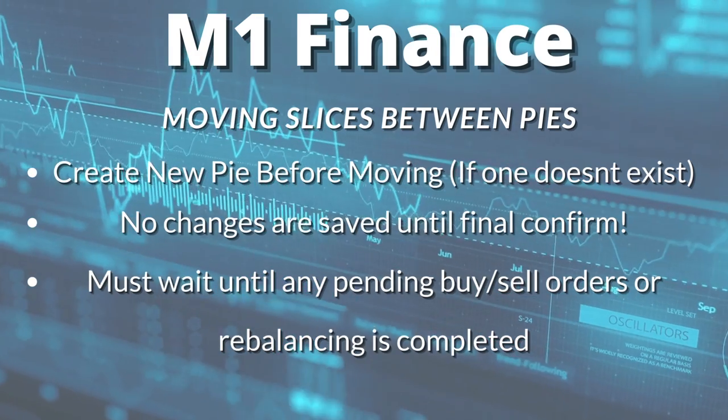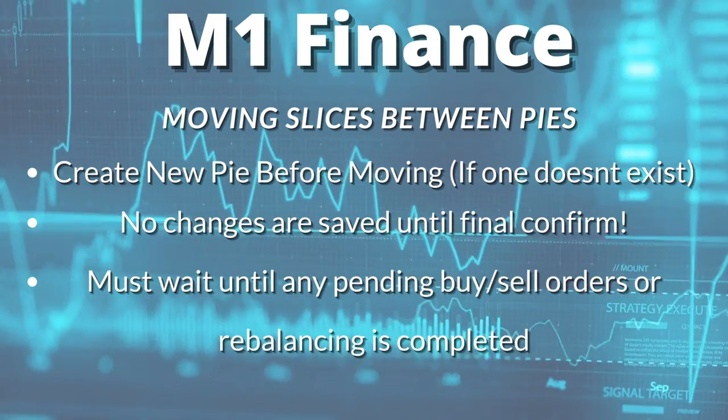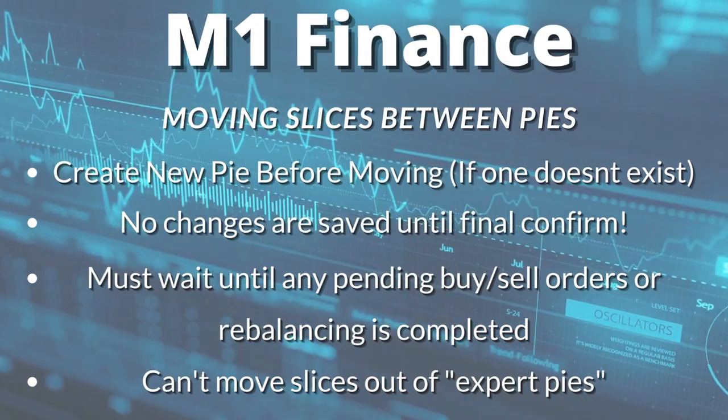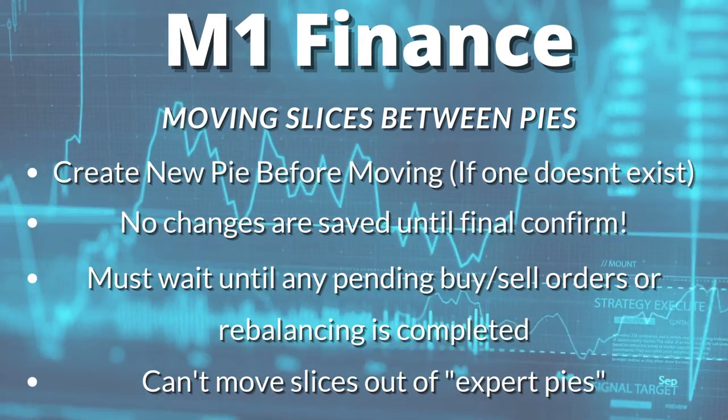If you have a pending buy or sell on the slice you're trying to move, or a pending rebalancing of your portfolio through M1's rebalance feature, you won't be able to move the slice until that trade or rebalancing is completed. Also, if you're using one of M1 Finance's Expert Pies — their pre-built, pre-allocated pies — you can't move slices out of those unfortunately.